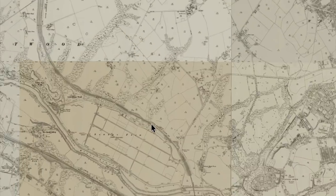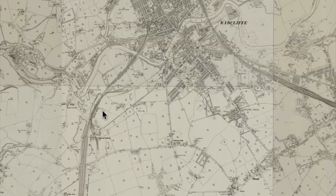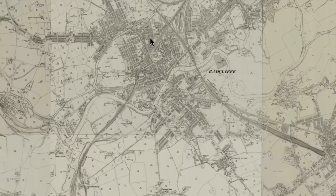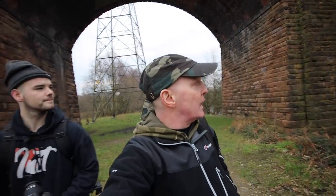The line carries on northwards along the Irwell Valley and then gets to the town of Radcliffe, where it joins up with the Manchester Bury line and heads further north towards Rossendale. So let's crack on and explore this viaduct.